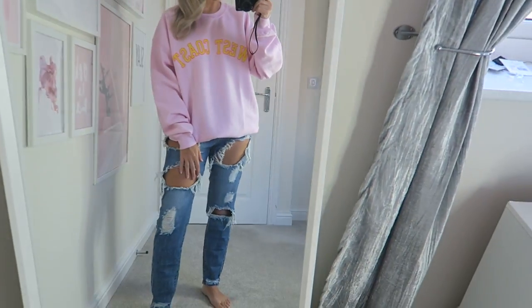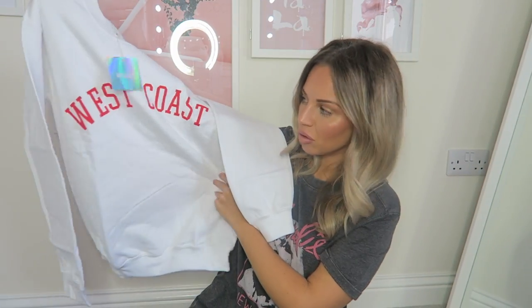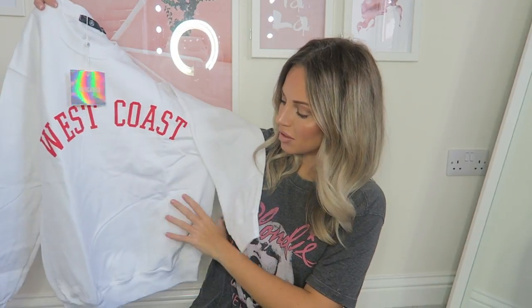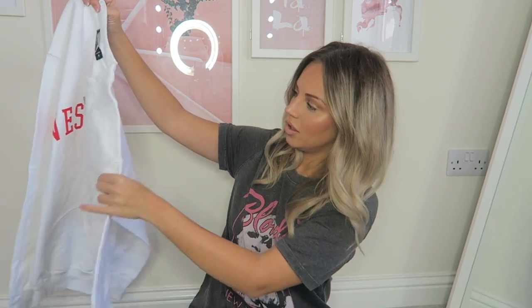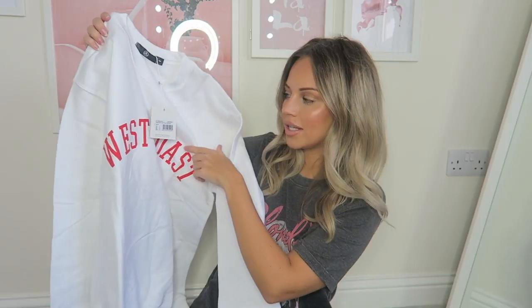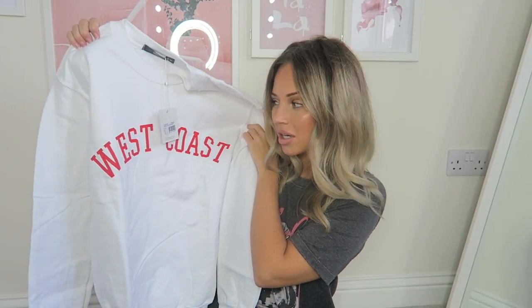All about being comfortable! Following on from the West Coast trend, I got this jumper as well. I got this one in a size small so I have different style jumpers. This one is small so it's more fitted. I really like it — I love the red writing on it. It's really cool for autumn/winter because I like the color red at the moment, it's really on trend.